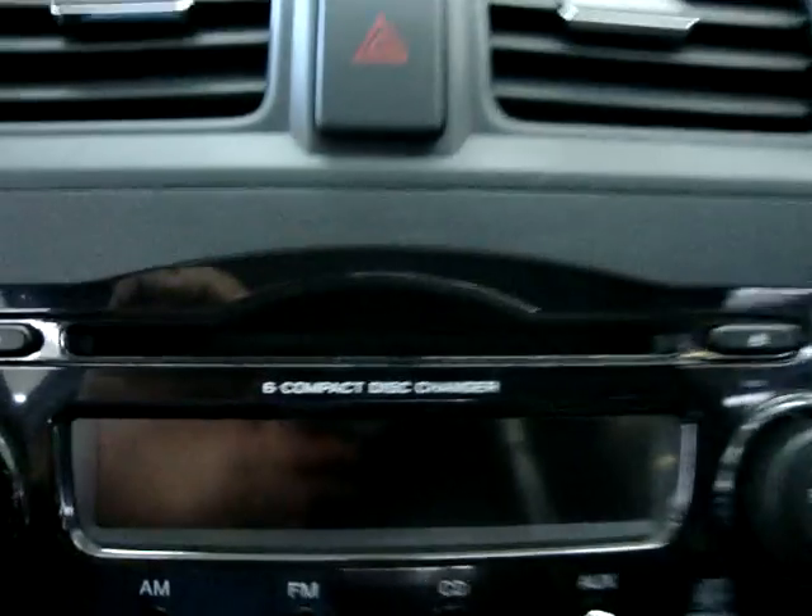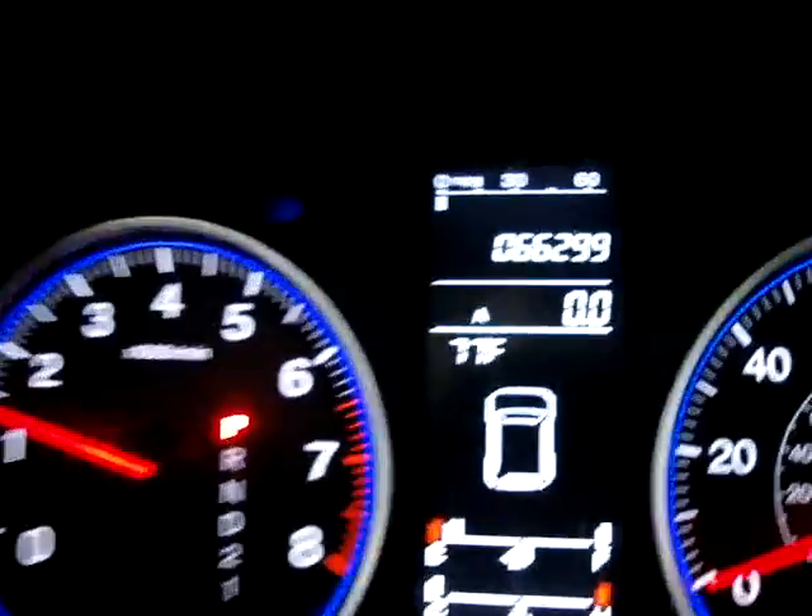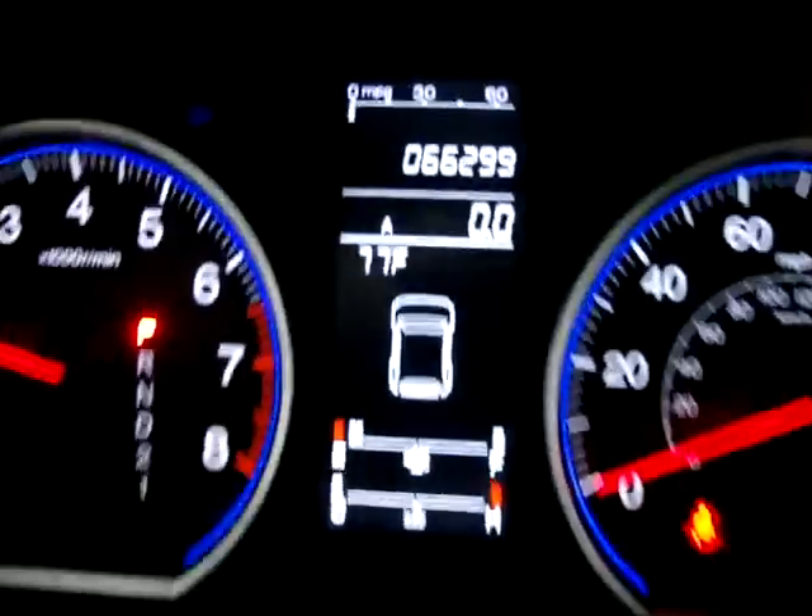Let's go ahead and get it started here. It has a 6 disc CD changer, and it has the factory floor mats here too. The car has only 66,299 miles.